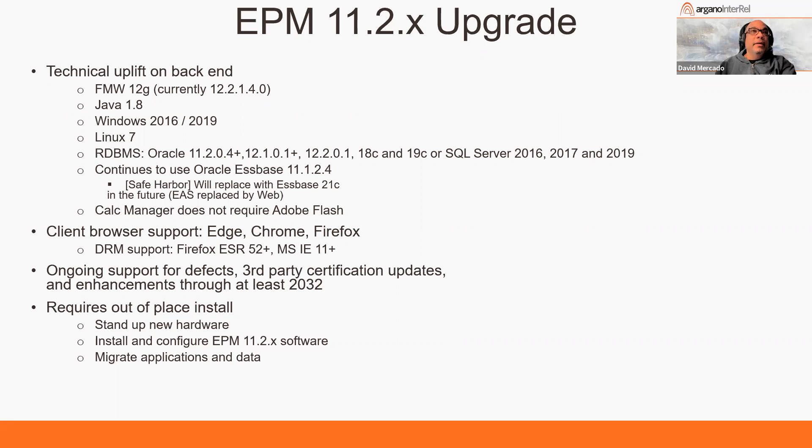For those asking about the Essbase component: underneath the covers, Essbase is still using the 11.1.2.4 version. Over time, we believe this will be replaced with Essbase 21c, and the future of EAS will be replaced by a web front end, but that's still being worked out as they address compatibility issues and certify that component.